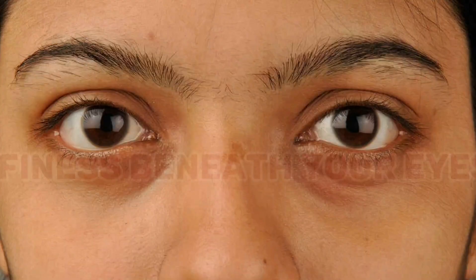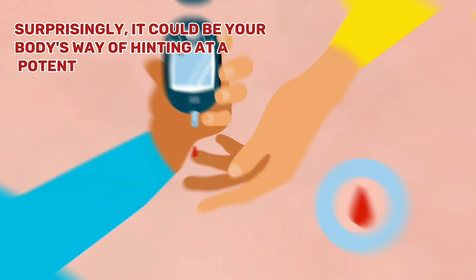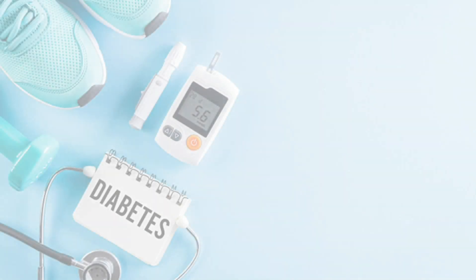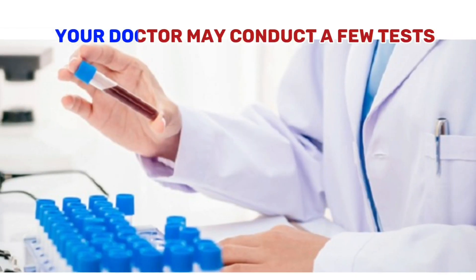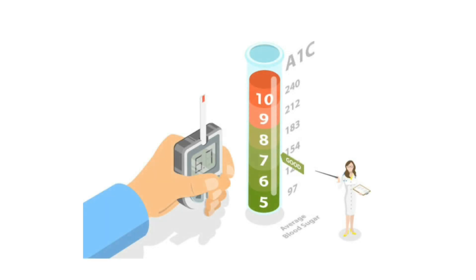Have you ever noticed puffiness beneath your eyes? Surprisingly, it could be your body's way of hinting at a potential blood sugar issue. When your glucose levels are high, they team up with water in your body and get deposited under your eyelids, leading to puffiness. Although it doesn't necessarily mean you have diabetes, if you have this sign along with other skin signs discussed in this video, it might indicate a blood sugar problem that could later escalate to diabetes. Your doctor may conduct tests including an HOMA-IR test or A1c test, which reveal a lot about your average blood sugar levels.